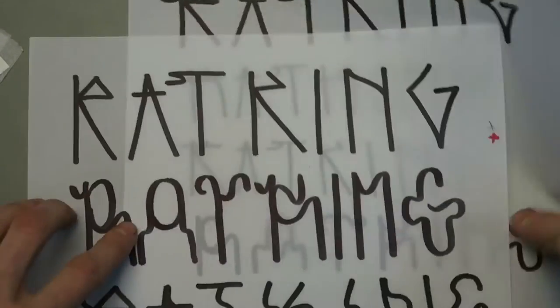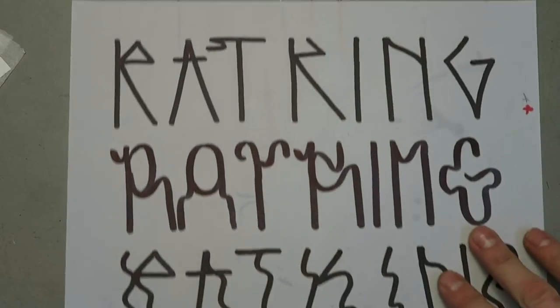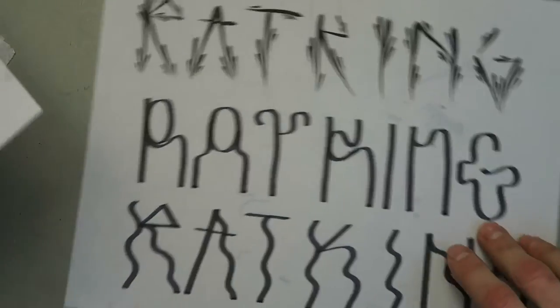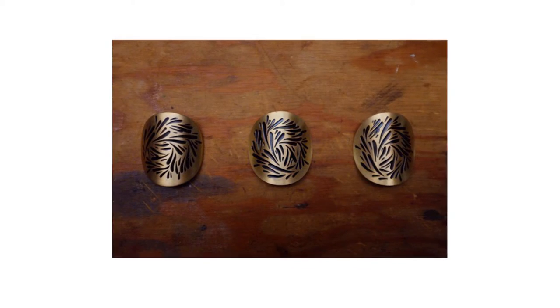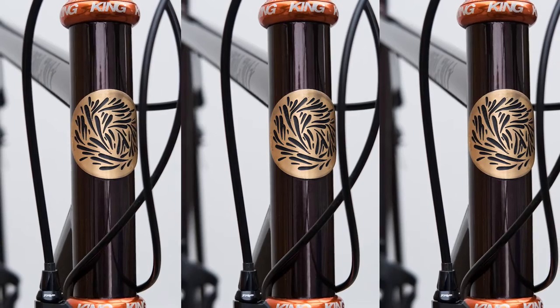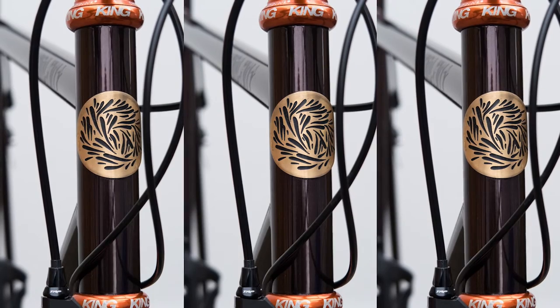Working with him was a cool opportunity to try and do some more graphics for bikes. The name of his company is kind of edgier, so I thought maybe my style could match with it pretty good. For the head badge he wanted something that looked like a rat's nest. The best thing I could come up with was one of the commotion-style shapes that I do.